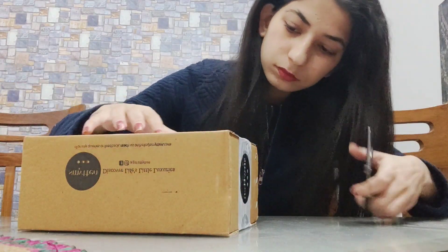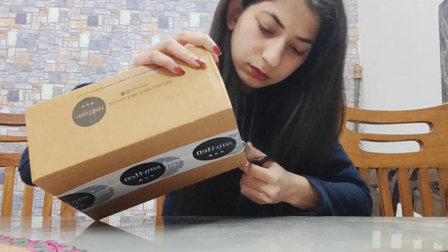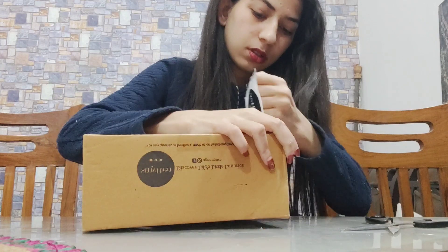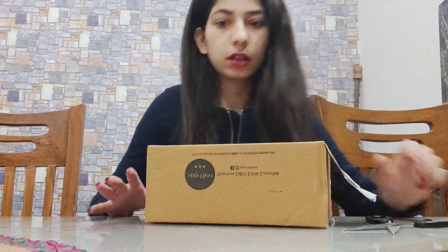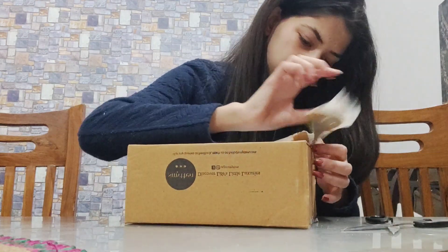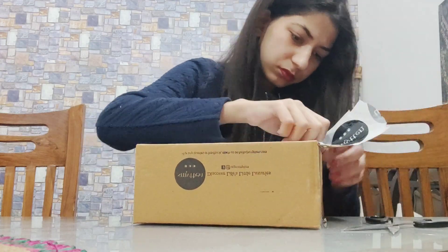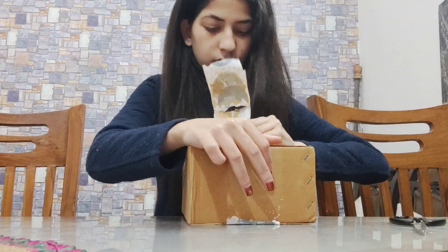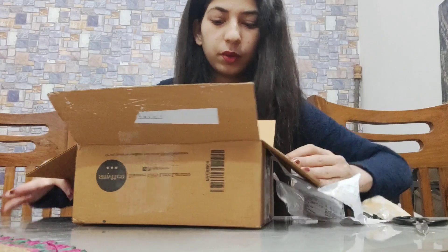Let's just open it — I just destroyed the packaging. Okay, so this is what is inside. The packaging is good.